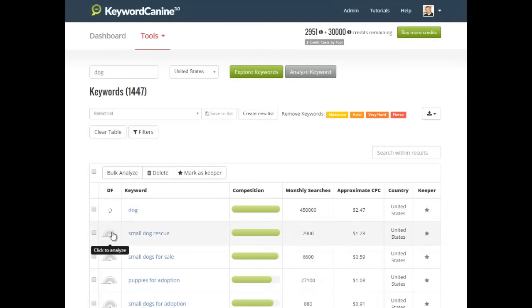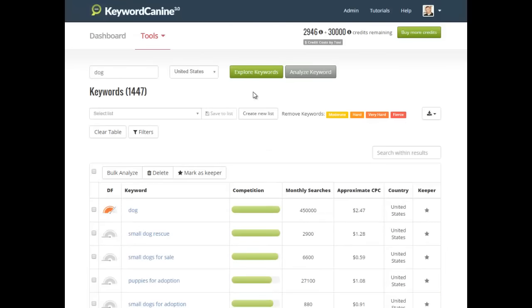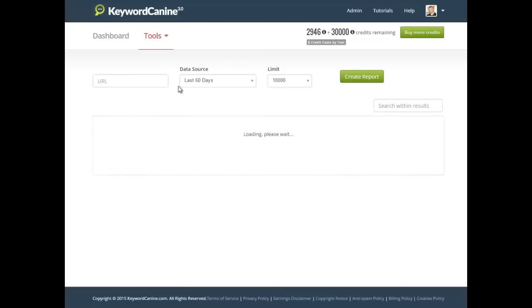You can see all kinds of related keywords — loads of them. You can do a difficulty analysis on all of them, create Keeper lists, filter by hard, difficult, or easy. Our difficulty analysis algorithm is complex — I believe it's the best in the industry. It will tell you whether you can rank for a keyword or not. That's the Keyword Explorer: it allows you to find awesome keywords, and that's what it comes down to.